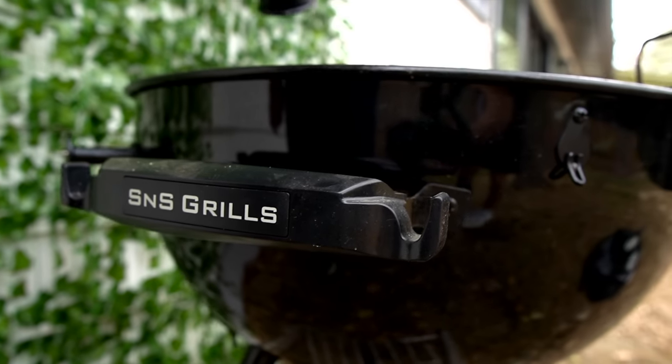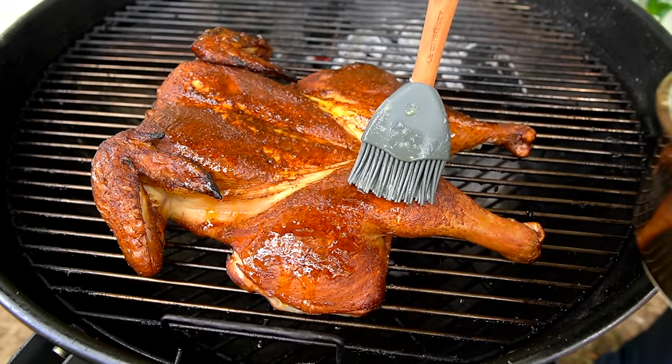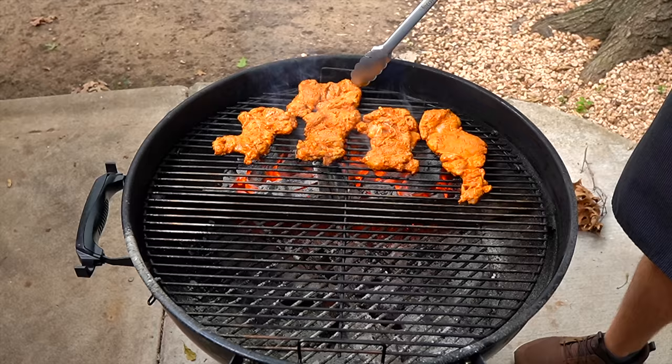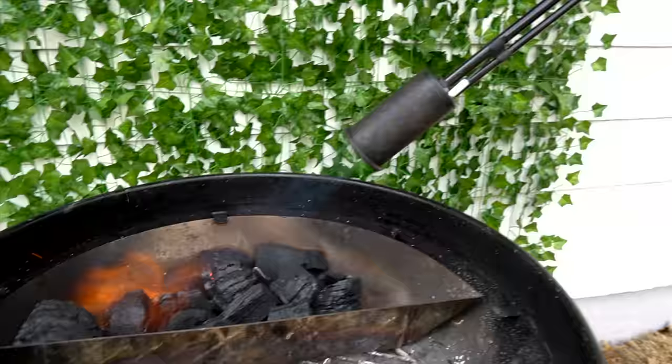Moving on to the grill I got recently — the Slow and Sear kettle grill, recommended by Guga Foods. Full disclosure: I am affiliated with this company. I do honestly love this grill and have been using it a lot. It's great for high-heat grilling with a designated hot zone and cold zone, complete with a spinning grate. It's such a blessing for flare-ups because you can get the meat out of the way instantly, and it holds its temperature extremely well for smoking too.